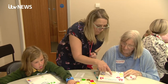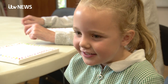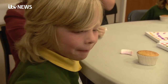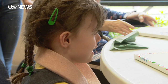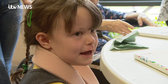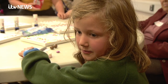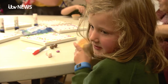But the sessions don't just benefit the owls. The children say they have fun together and it's nice to spend time with each other. It makes them feel happy when they make things, having time with the owls and helping them — and they love the cake.